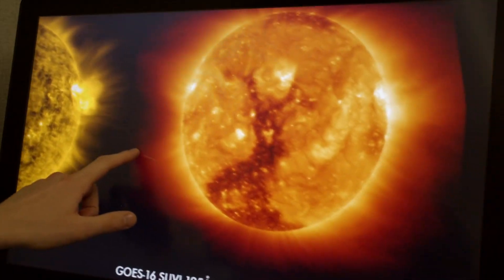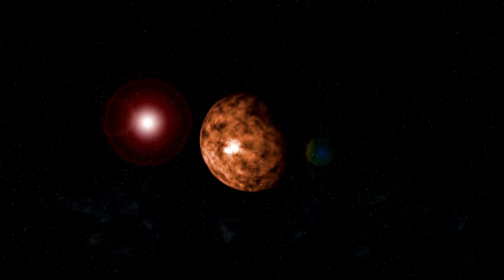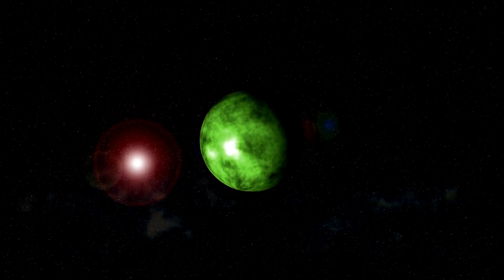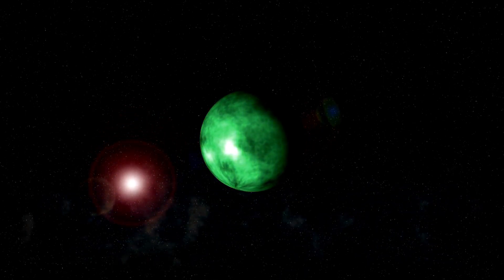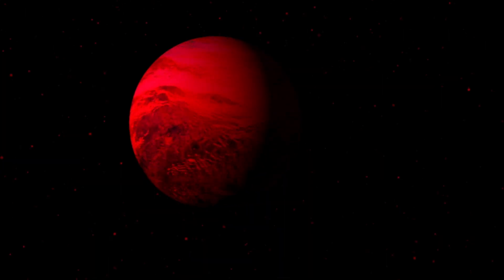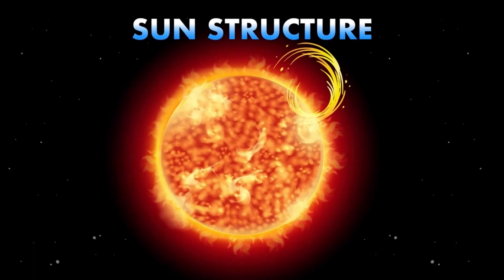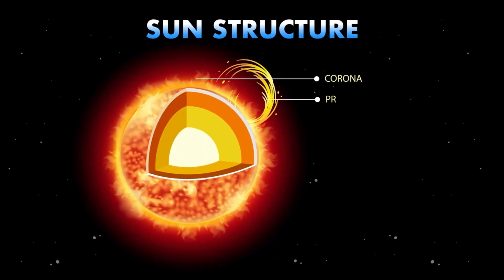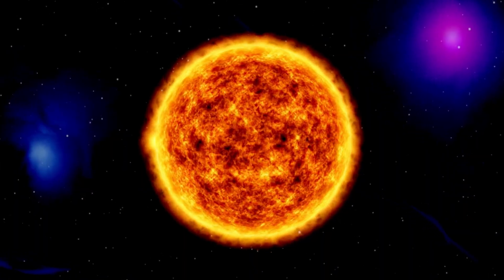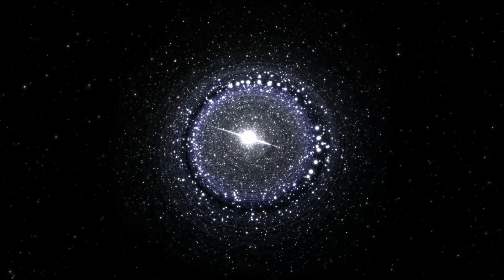This image, unveiled recently to gasps from astronomers worldwide, isn't just a picture. It's a window into a place that might — just might — hold the ingredients for life. But how did we capture this cosmic portrait? What does this planet, bathed in the glow of its red dwarf star, tell us about our place in the universe? Could it be a home for oceans, atmospheres, or even living things? Let's embark on a journey across the stars to unravel the mystery of Proxima b, and explore what this discovery means for humanity's quest to find life beyond Earth.